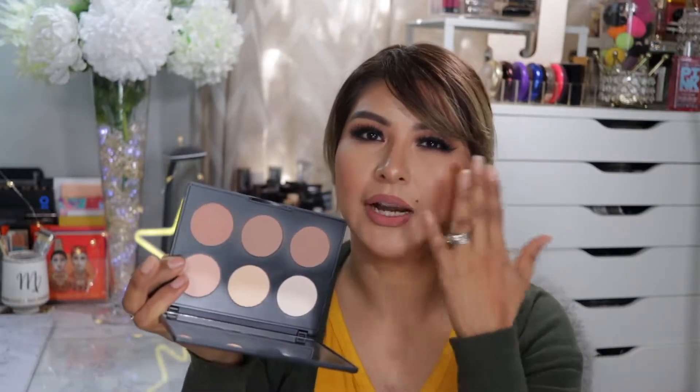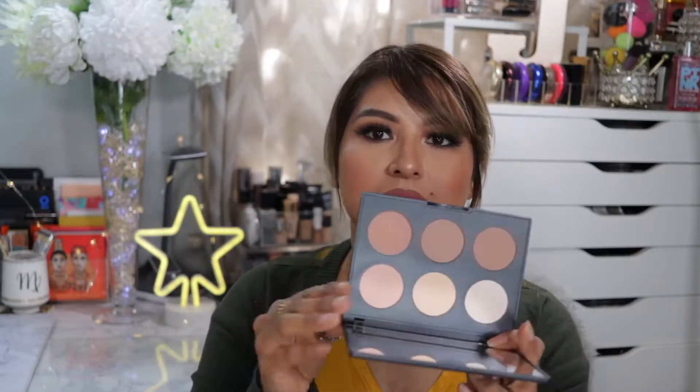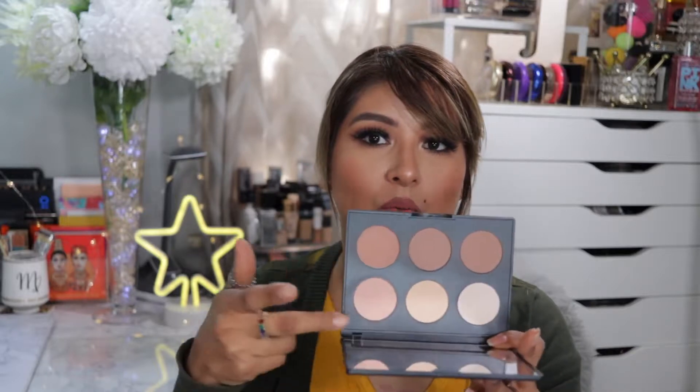I've also been enjoying the lighter shades, though I do have to be careful with the brightest shade because it can look a little too stark white — a little bit goes a long way to brighten the under eye. I use the lighter shades to carve things out if I go too overboard. I love the big mirror too — it's just the perfect compact size contour palette.